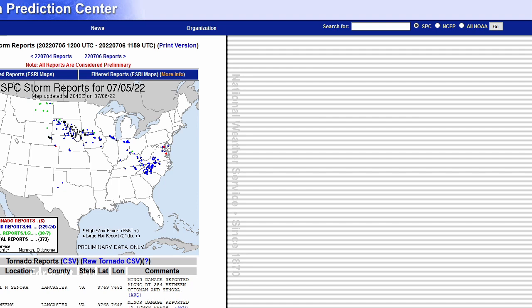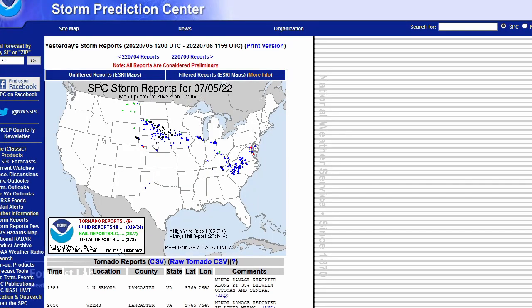The wet bulb zero height might have been unusually high. In any case, the main severe weather event has been wind in that track, pretty much as you saw on that radar clip.